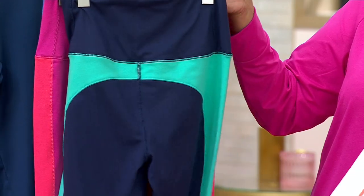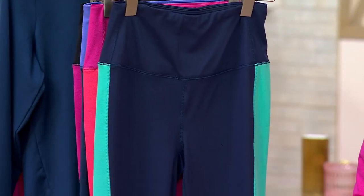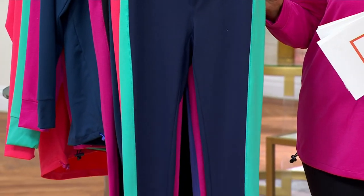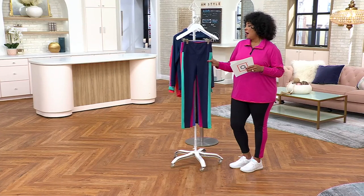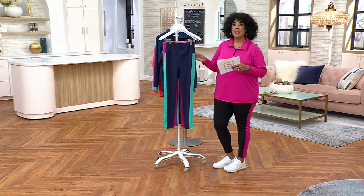Just like we do with our denim — same type feel. And that tuxedo stripe is bigger than a traditional tuxedo stripe, probably about two inches, but it really elongates your legs. It's a super flattering, really comfortable, ready-for-whatever-activity-you're-enjoying kind of legging.